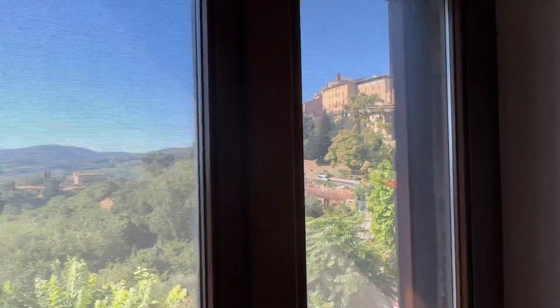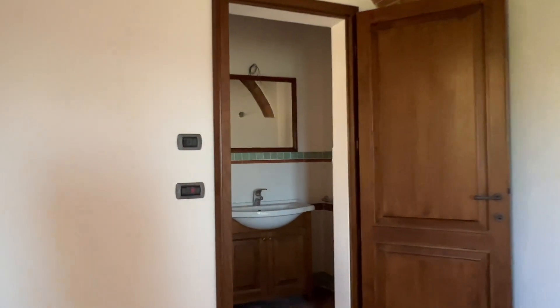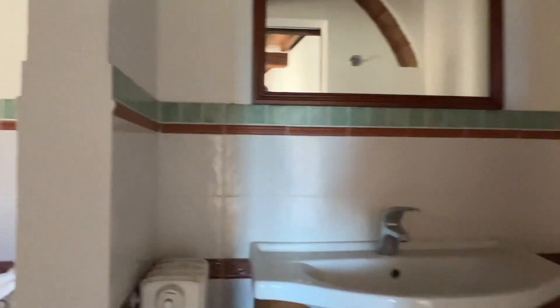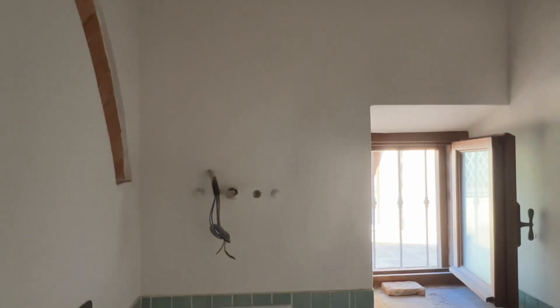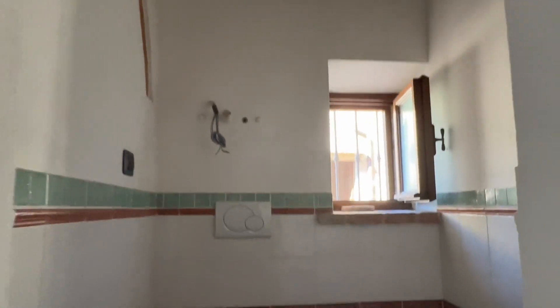This one also has the great view, and the door leads out to the courtyard. So this will just have a full-size bed, little seating area, espresso machine. It'll rent for under $100 a night. It's nice to have another one that we don't have to do a whole lot to. We do need to buy some electrical fixtures because that was all taken out, but all in all they look great.